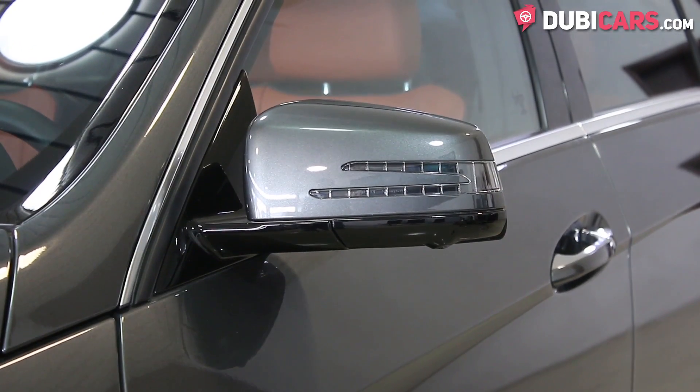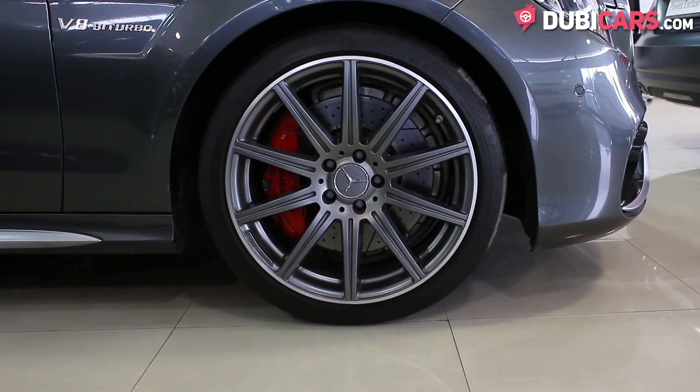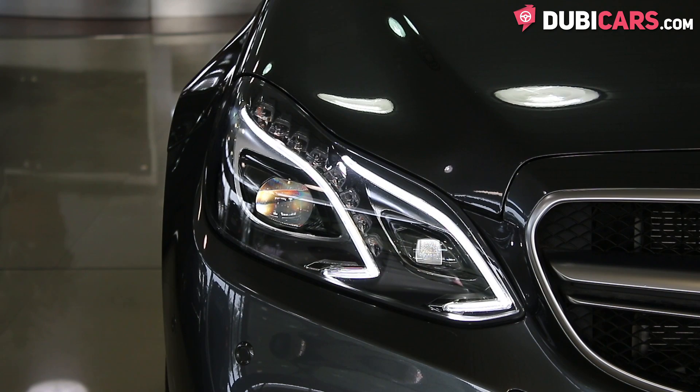Exterior features include multiple cameras, parking sensors, 19-inch continental tyres, Xenon and LED adaptive lighting.